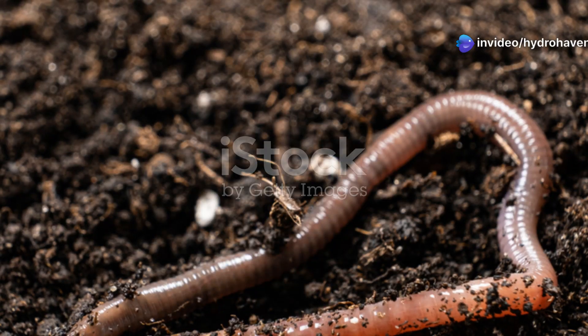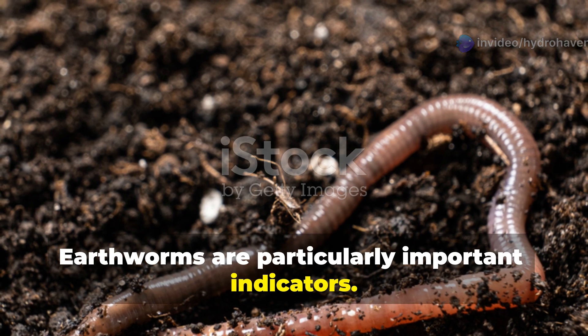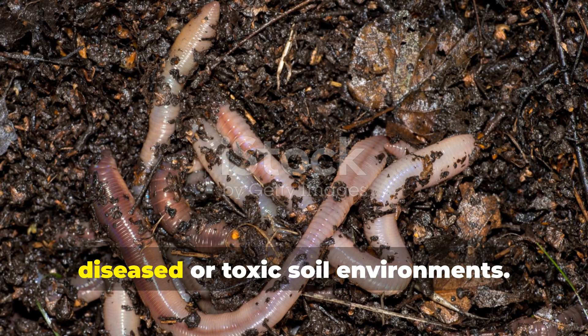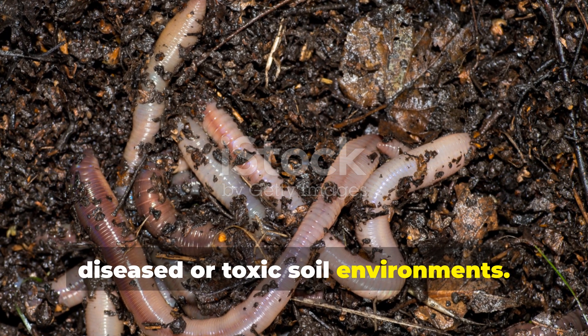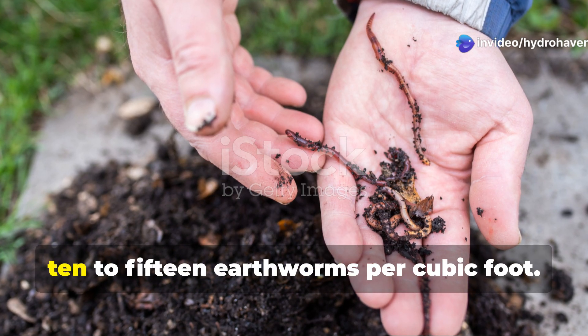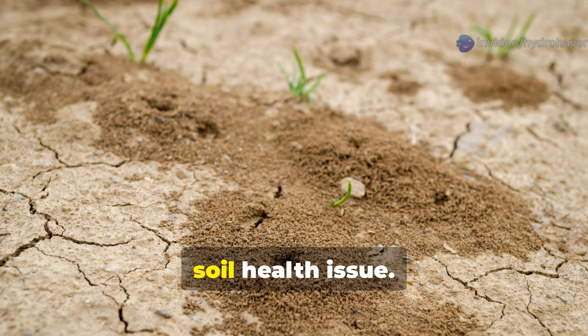Earthworms are particularly important indicators — these remarkable creatures are like soil health meters. They simply won't live in diseased or toxic soil environments, and their absence speaks volumes. Healthy garden soil typically contains 10 to 15 earthworms per cubic foot; significantly fewer suggests a serious soil health issue.